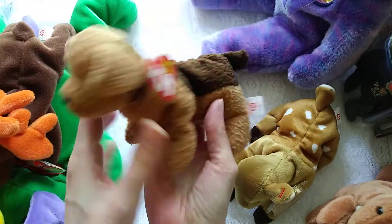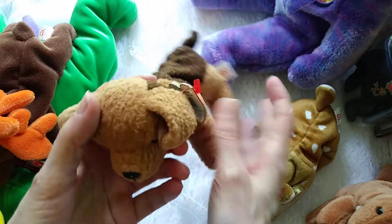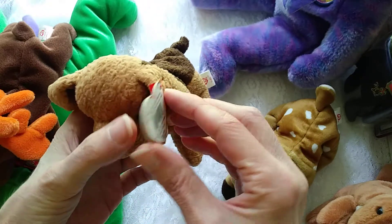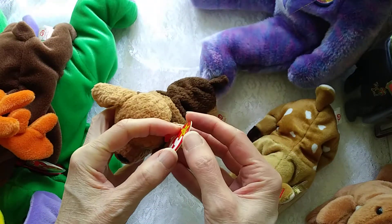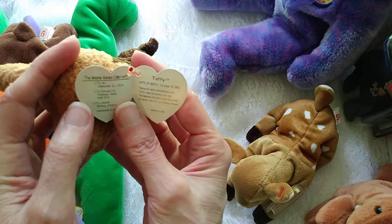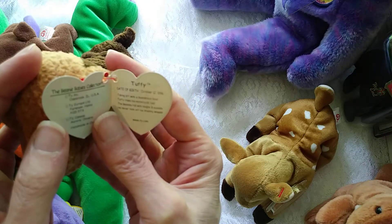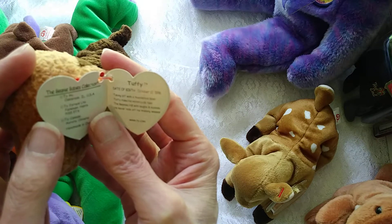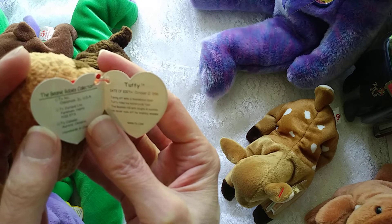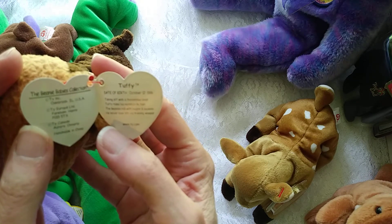And then the cute little terrier. Tuffy is his name. We'll be putting a tag protector on this, but you can see the tag is in mint condition. And there's a cute little poem that comes with every one of these. This one is October 12, 1996. Taking off with a thunderous blast, Tuffy rides his motorcycle fast. The Beanies roll with laughs and squeals.